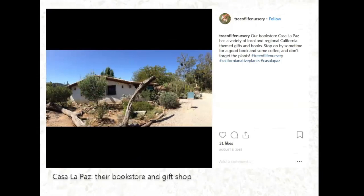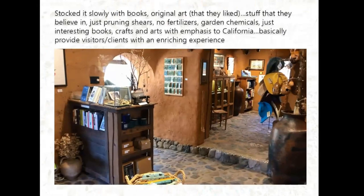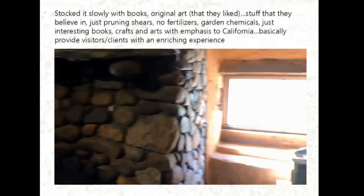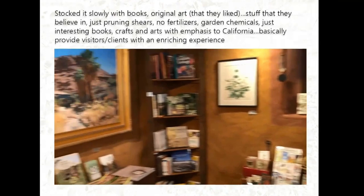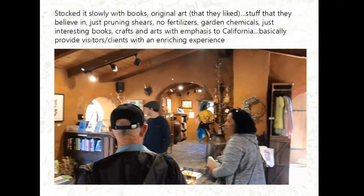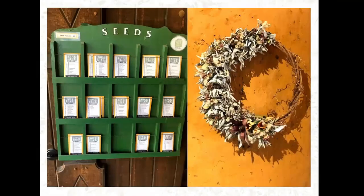Beside the small garden, they also have a small bookstore called Casa La Paz. The house is actually built of straw and mud. Inside it looks like a house with books around — they stock it with books and original art that they believe in. They're not selling any chemical fertilizers or garden chemicals, only a couple of pruning shears. They also sell native seeds in seed packets.